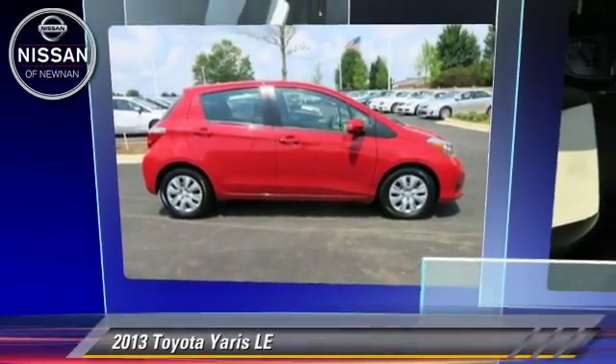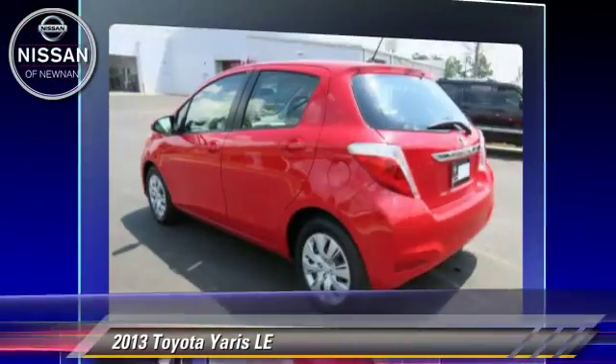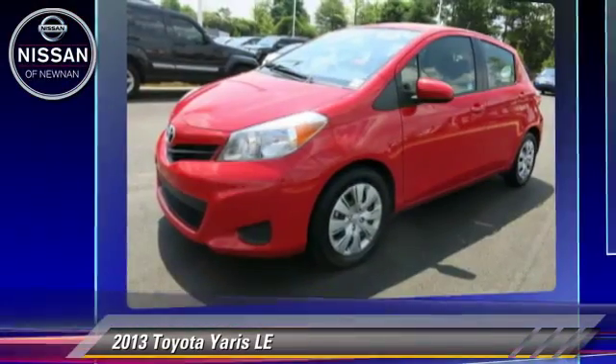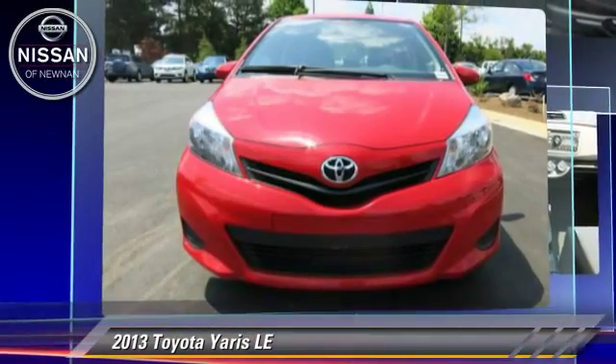The 2013 Toyota Yaris, powered by a 1.5-liter four-cylinder engine with an automatic transmission. This vehicle has fewer than 35,000 miles on the odometer and gets up to 36 miles per gallon.